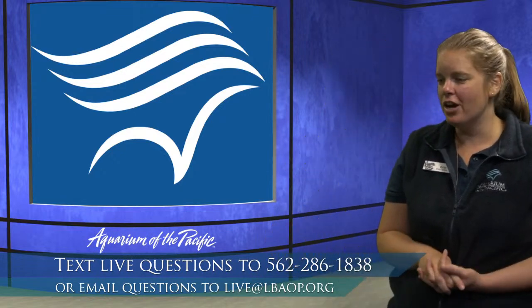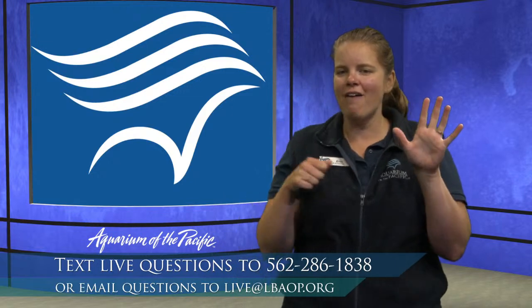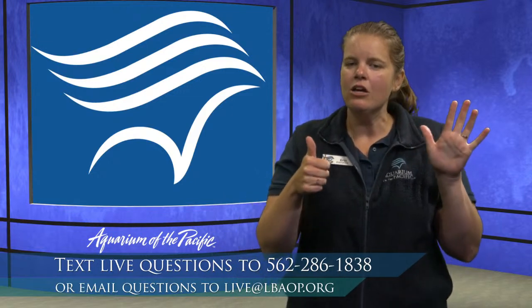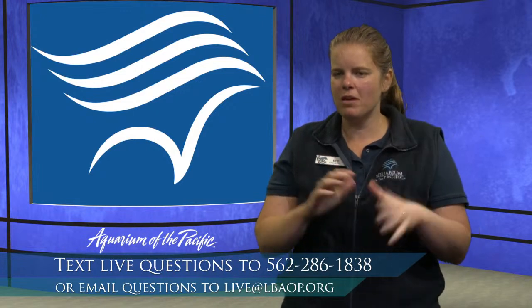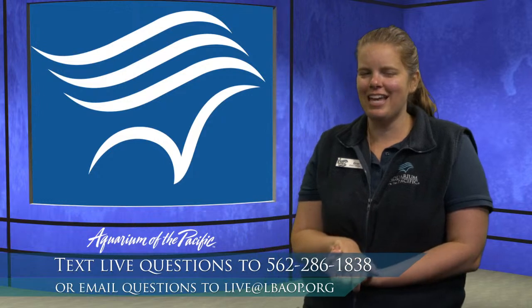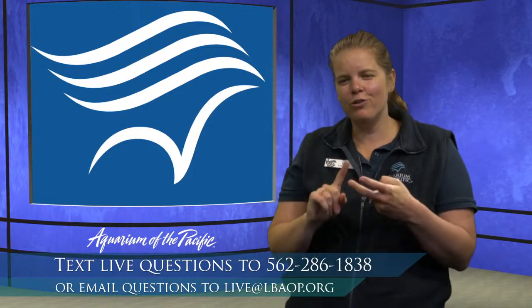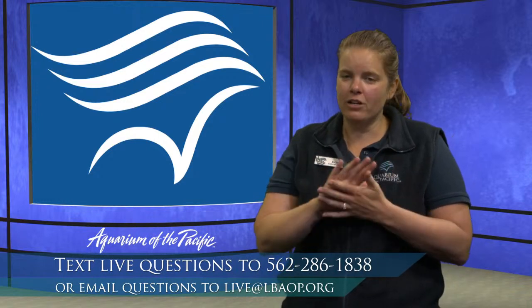Can sharks sense fear? Sharks have six senses — the same five senses that you and I have, plus an extra sixth sense: their ability to sense electricity. They do not have the ability to sense fear, but they use all their senses to help them find food. They can smell their food, see it, and hear it. All six senses help them identify and find their prey.